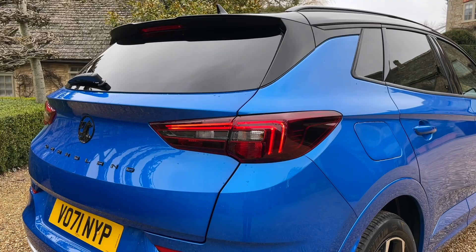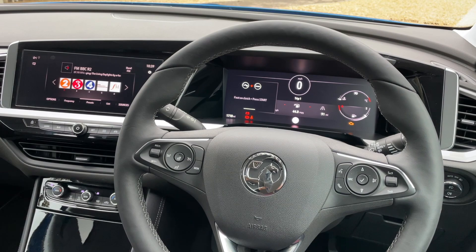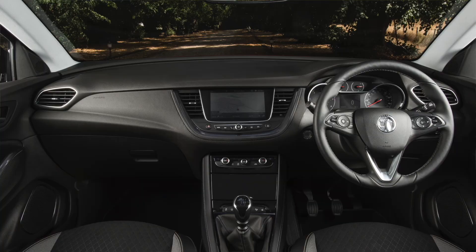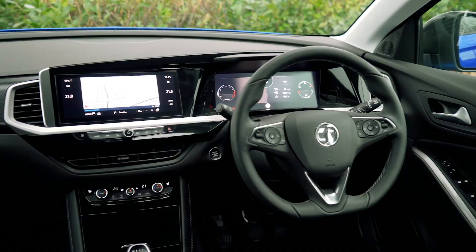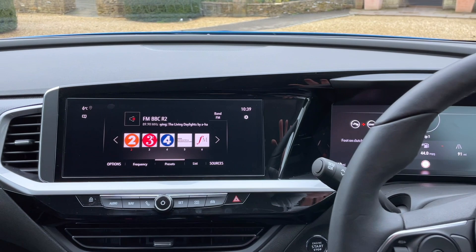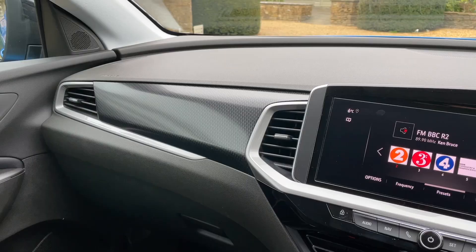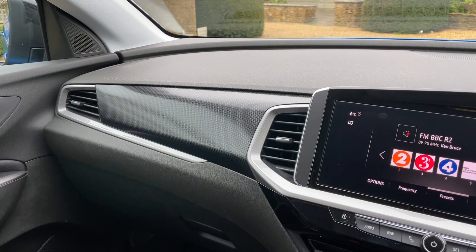Vauxhall has also paid some attention to the inside, which is good news because the Grandland X dashboard was always just a little bit too conservative — boring, if you will. This car takes a lot of design inspiration from the Vauxhall Mokka. You get this pure panel stretching across the top of the dashboard, which includes a 12-inch display for the digital instrument cluster and a 10-inch touchscreen. It's more interesting to look at in here, with patterned trim and nice, squidgy soft-touch plastics around the place.